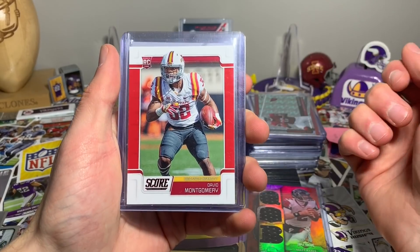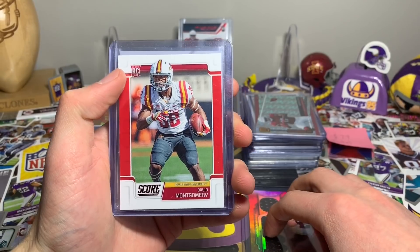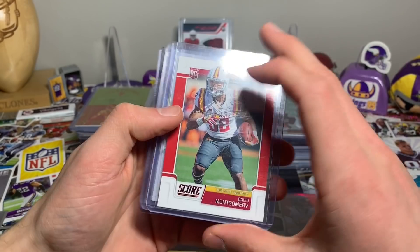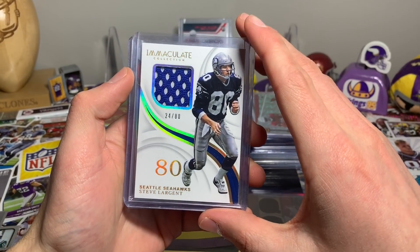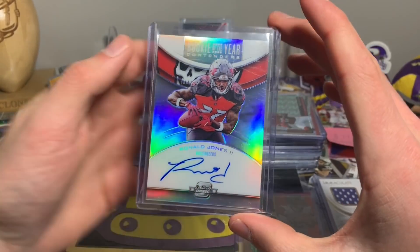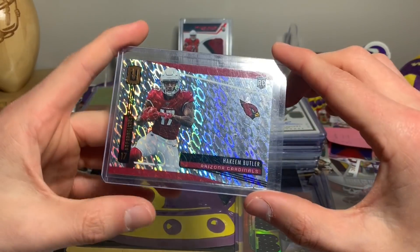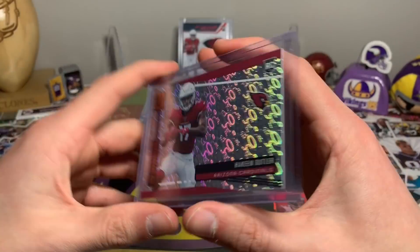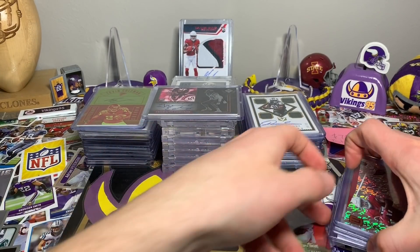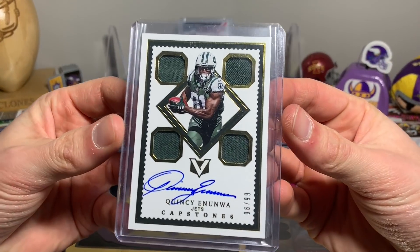We have a couple that I got. One of them is PC — this David Montgomery red parallel, I don't believe I had this one. Shout out to Taric for finding this for me, thank you for making the deal. I also got the Steve Largent out of 80, the Ronald Jones Rookie of the Year Contenders on-card auto, and the Hakeem Butler Flight parallel from Unparalleled. Taric, it was a lot of fun doing business with you.